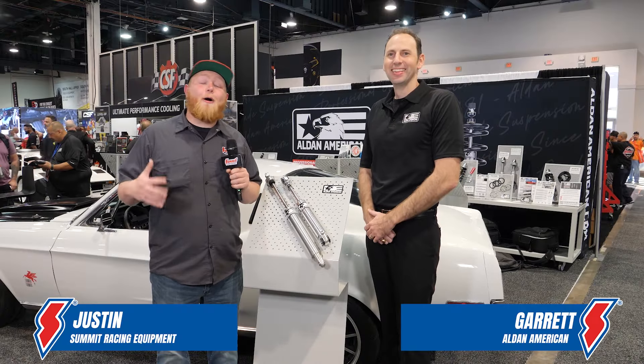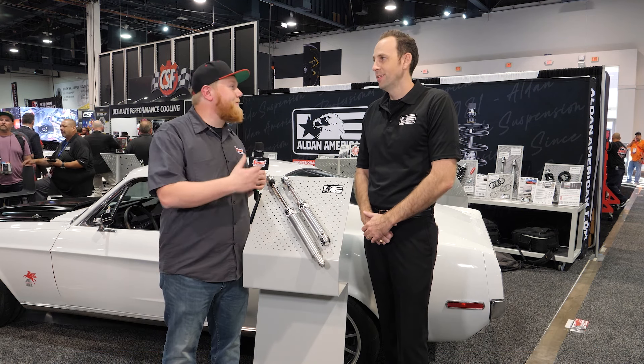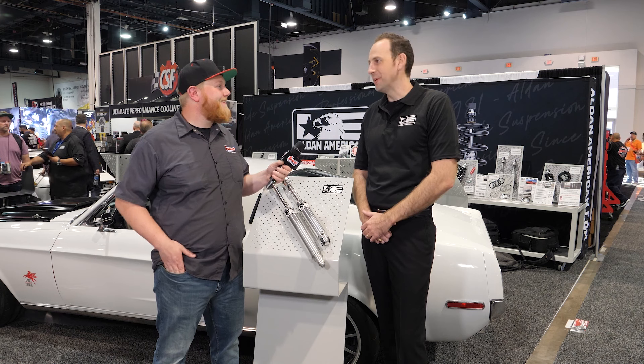What's going on guys, it's Justin here and we're walking around the SEMA show. We stopped into the booth over at Aldan American to see some of the new products they have, and our buddy Garrett here is going to tell us a little bit about it. How are you today, Garrett? Doing good, doing good at SEMA.